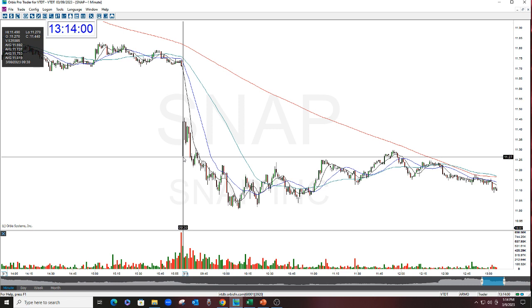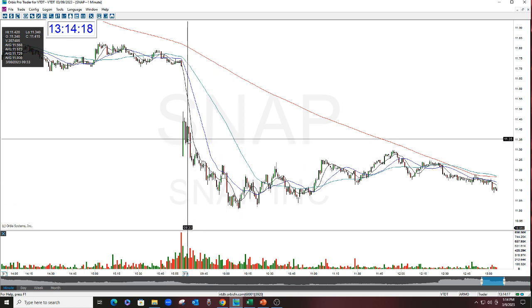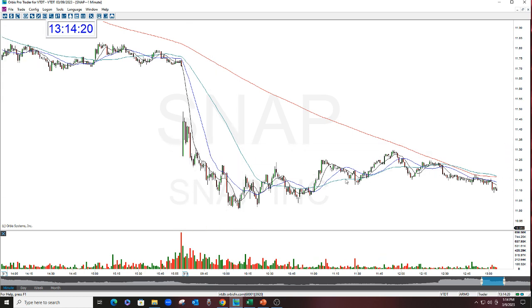You have to understand how this stock works — it doesn't have two, three, four, five dollar moves. But we had a really tight stop with this. Something like this, you can get a 20, 25, 30 cent stop. So you take a nice stop, you get a move, you get in, you get out. That's exactly what we did here.